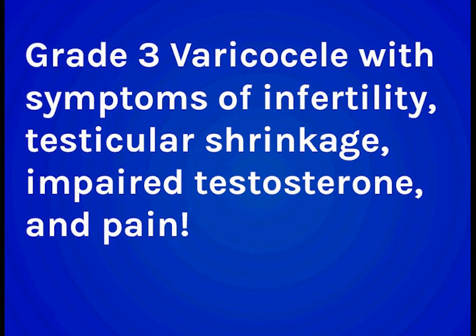If you have a grade 3 varicocele and all these symptoms, you have a very serious condition, and you really need to seriously commit to treating your varicocele and all these symptoms to the best of your capacity. We're talking about real damage ongoing to your testicles, which is what the pain symptoms are telling you, and you already have some testicular atrophy, some testicular shrinkage, some infertility and low testosterone — so some damage has already been done to your testicle.